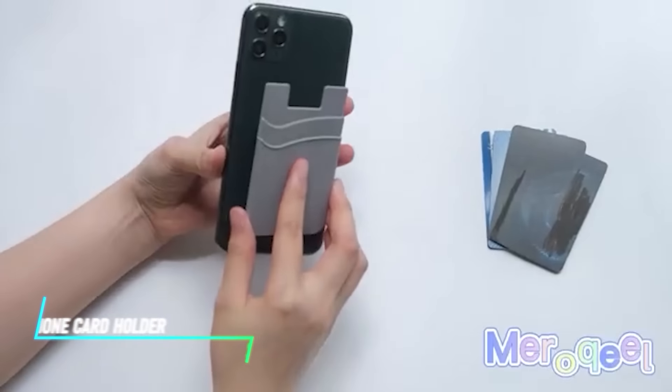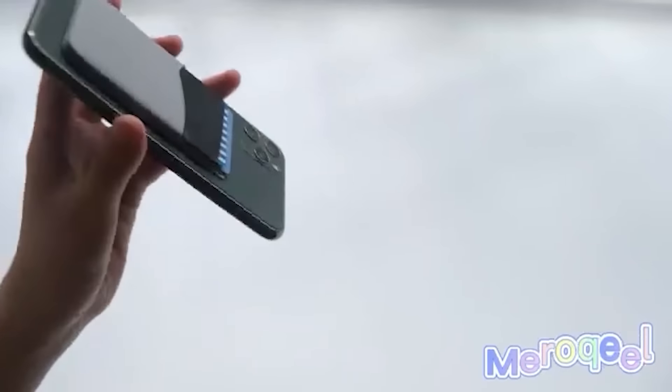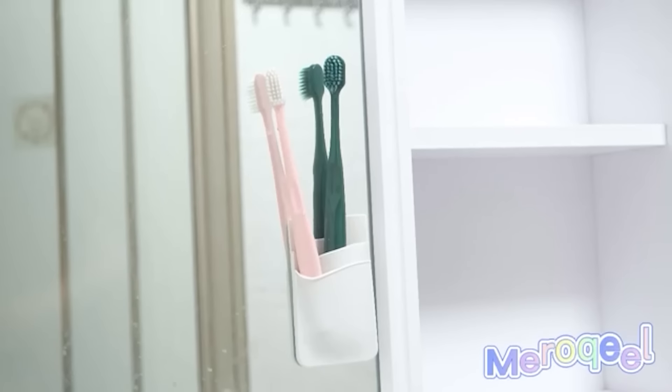This phone card holder provides a convenient way to store and access your essential cards without needing a wallet. It attaches securely to the back of your phone or phone case, keeping your cards easily accessible.